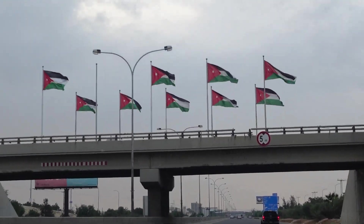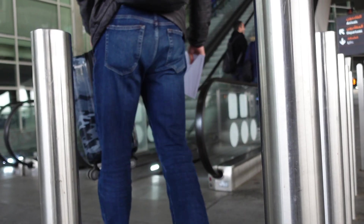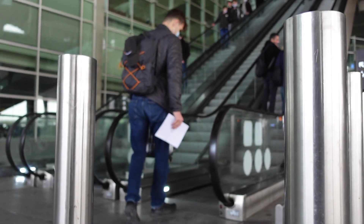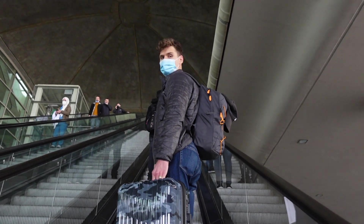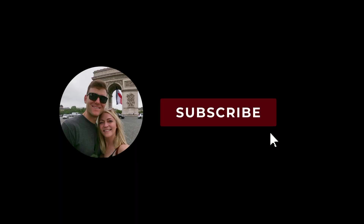Our time in Jordan came to a close way too soon. If you couldn't tell, we loved visiting the country and hope to return to catch all the things that we missed. If you liked this video or found it useful, please consider subscribing and following along on our next adventure through Italy.